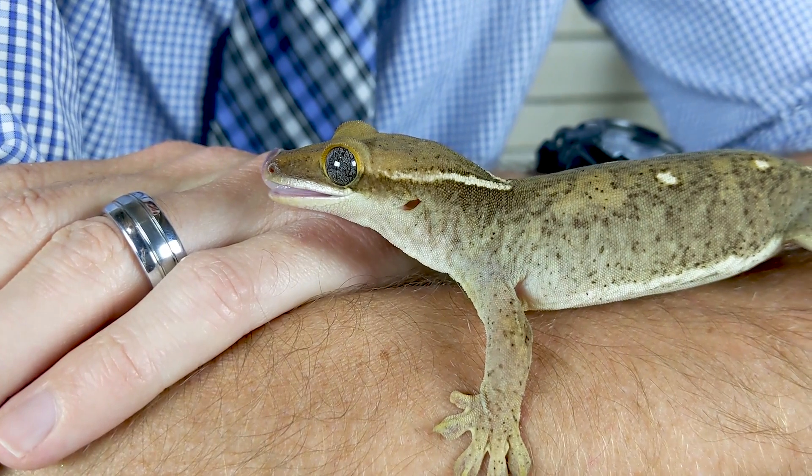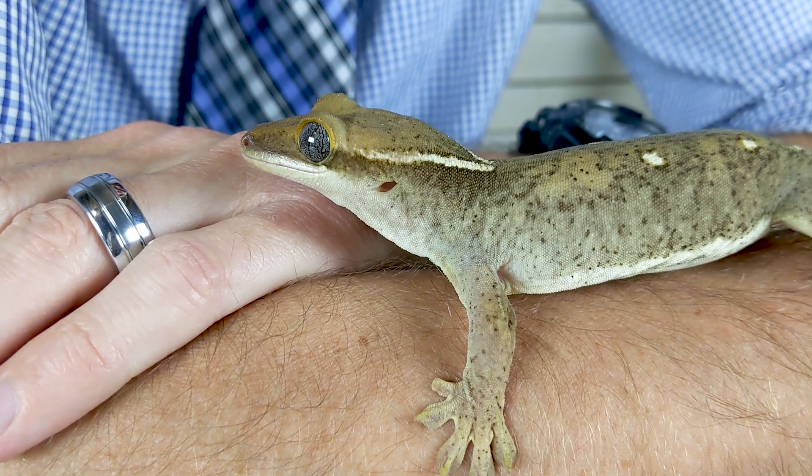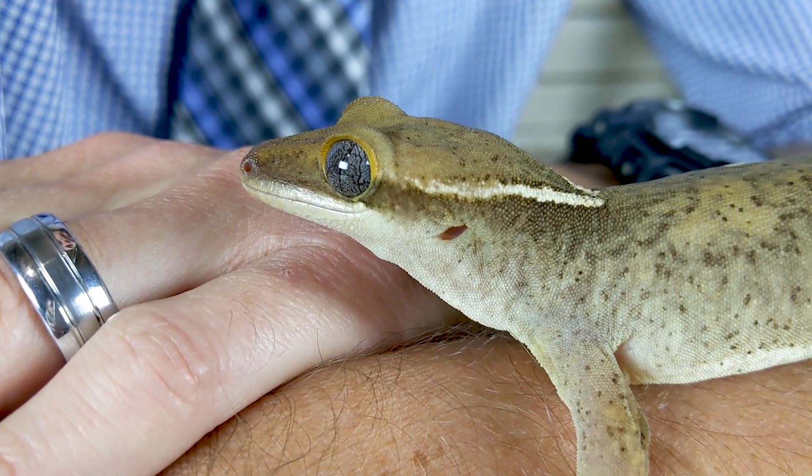The crested gecko and the gargoyle gecko were both on our very first video, five of the best pet reptiles for beginners, because they're amazing — not just for beginners, but really for anybody who has an interest in keeping reptiles. They're spectacular pets: really good for handling, which a lot of geckos are not, and their care is really, really easy. Easier than almost any other reptile you would keep.